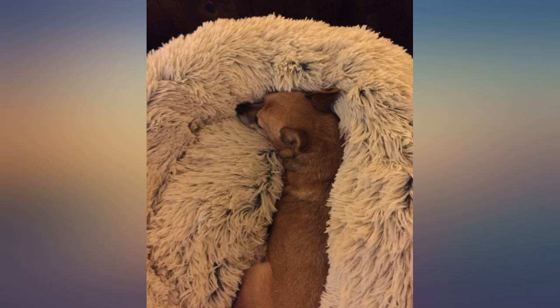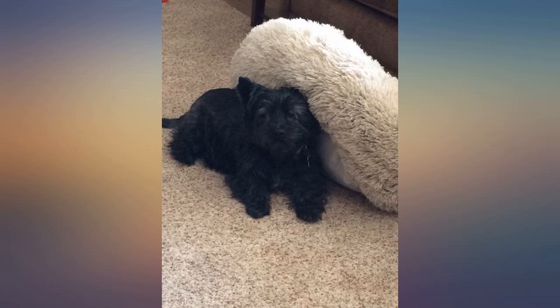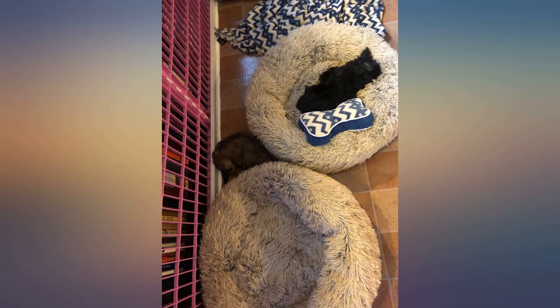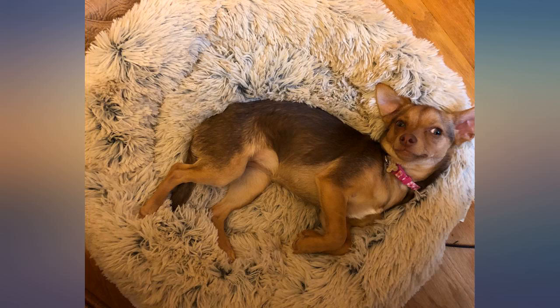Our 11-pound chihuahua, Lucy, absolutely loves this bed. It took her a few minutes to get used to this new thing in her life after we first introduced her to it, and now she practically lives in it. We bought the small size. It's incredibly soft and well padded on the sides and the bottom. The interior edges are deep enough that she can burrow into them — she'll often put her legs or head into that area. It's as comfortable when placed on our hardwood floors as when it's on the sofa.